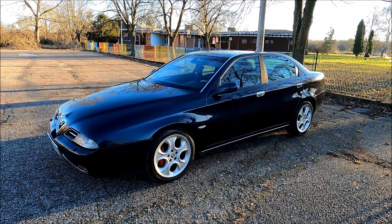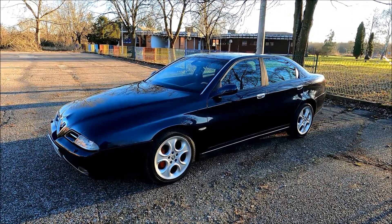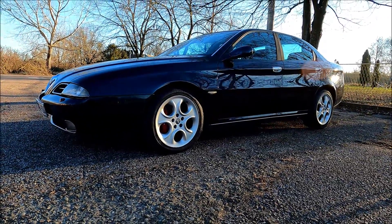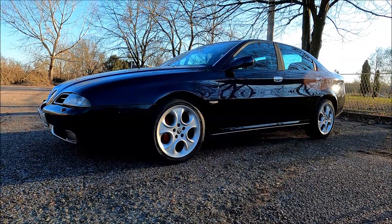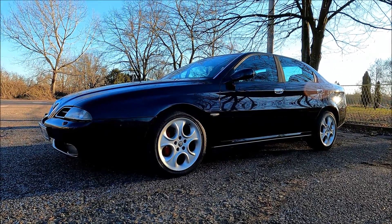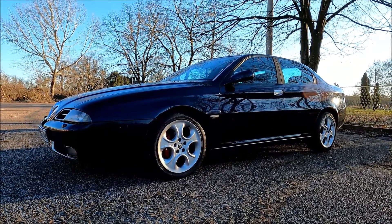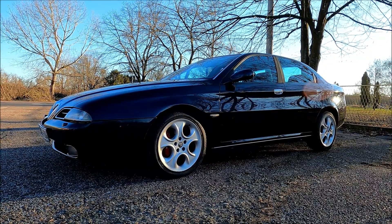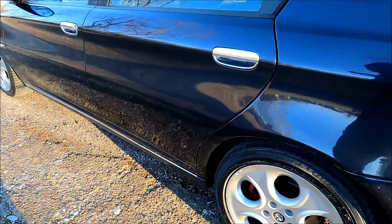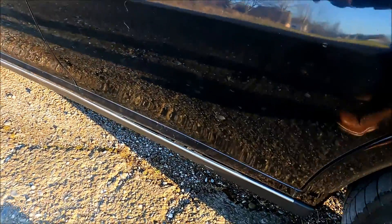Hi guys, welcome to another ArcGarage video. If you want to see more Alfa Romeo related content, make sure to hit like, share and subscribe. In today's video we're gonna check out everything that's broken on my latest project, the Alfa Romeo 166 2-liter turbo. I'm gonna start with the exterior.